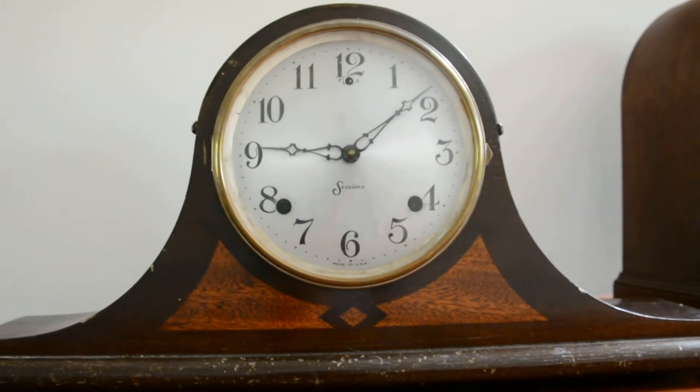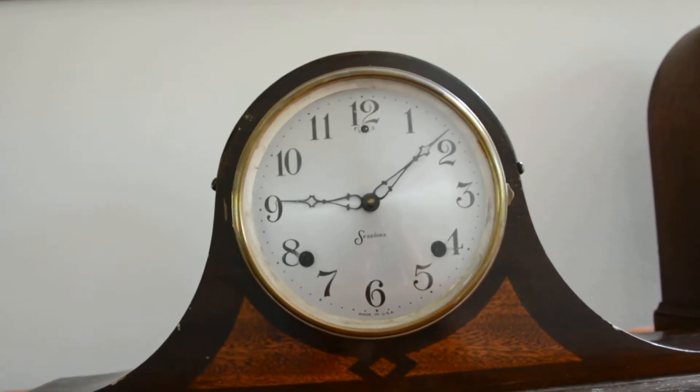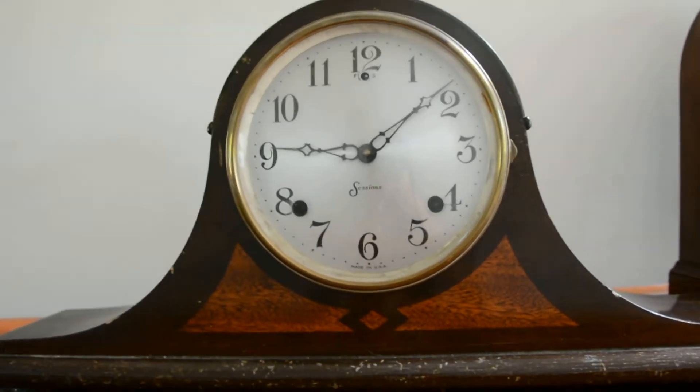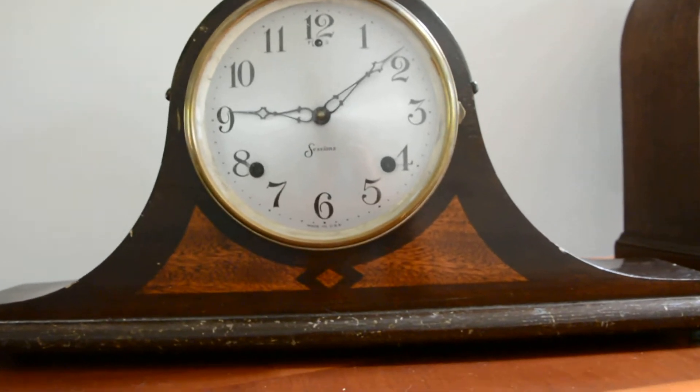Now the chime on this thing is something. It is the scariest, deepest chime known to mantle clocks, okay? I'm telling you, this thing has a beastly chime.